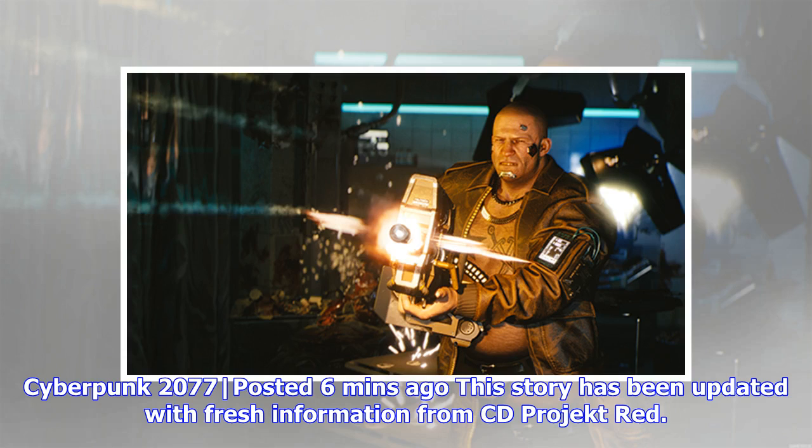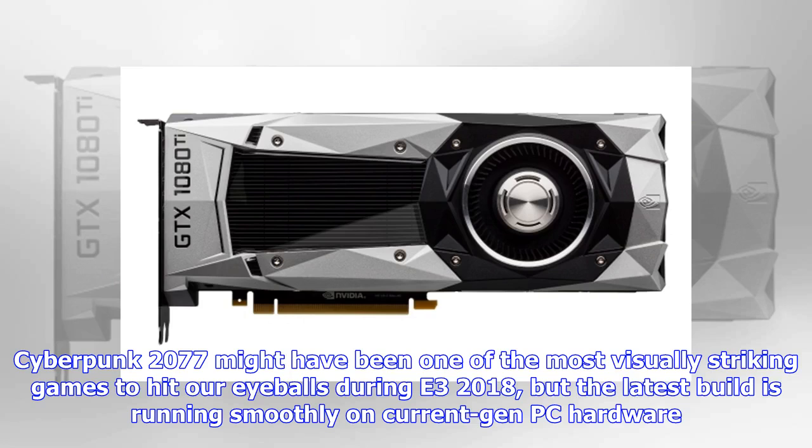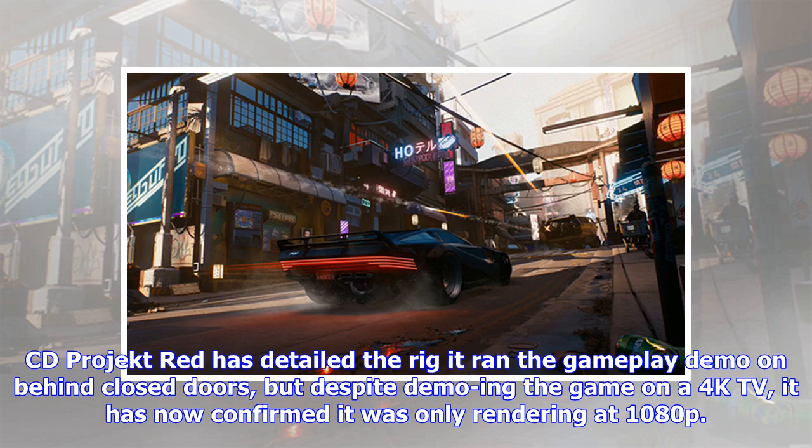Cyberpunk 2077 — posted six minutes ago, this story has been updated with fresh information from CD Projekt Red. Cyberpunk 2077 might have been one of the most visually striking games to hit our eyeballs during E3 2018, but the latest build is running smoothly on current-gen PC hardware. CD Projekt Red has detailed the rig it ran the gameplay demo on behind closed doors, but despite demoing the game on a 4K TV, it has now confirmed it was only rendering at 1080p.